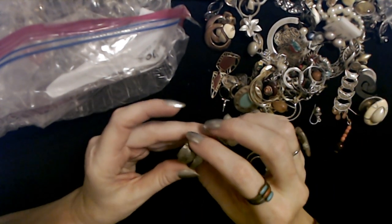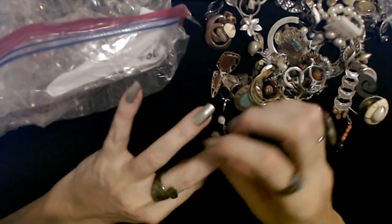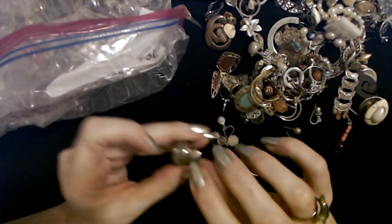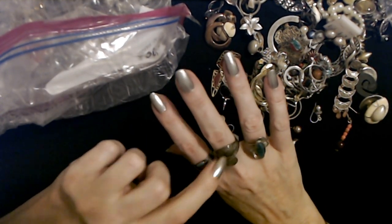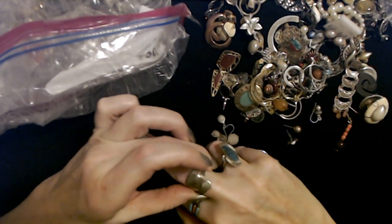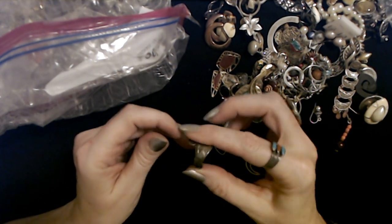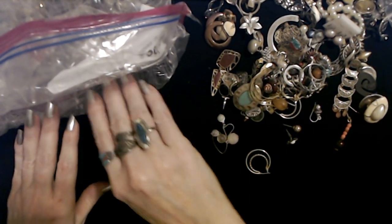Oh, another ring! It's kind of big — it's like a spoon or something, it's very large. I think that's silver actually — I think that might be tarnished silver. Oh, it has detail on the underside too! Weird — I'm keeping that. I just keep everything.